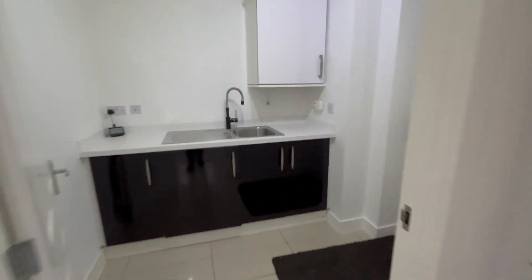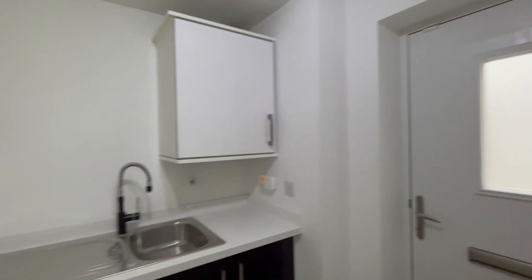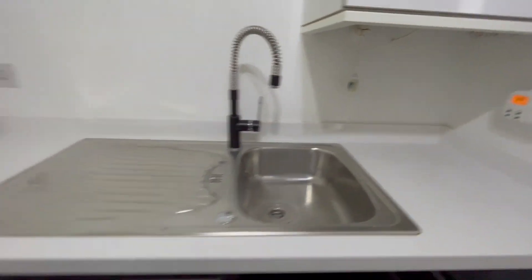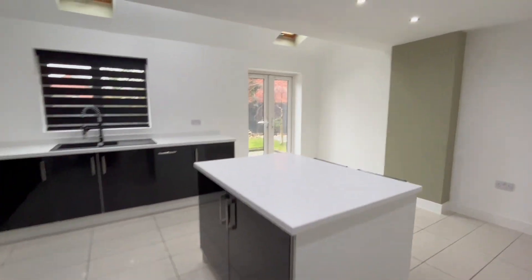We're going through to the utility — this is the back door which goes out to the garages. Utility room: you've got your sink in there and washing machine as well. Fantastic. We'll go and have a look at the garden in a second.